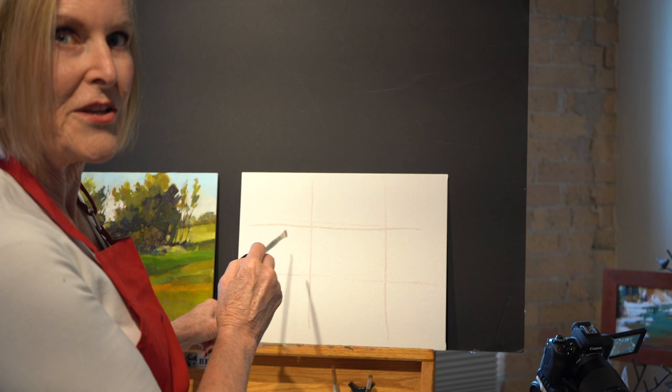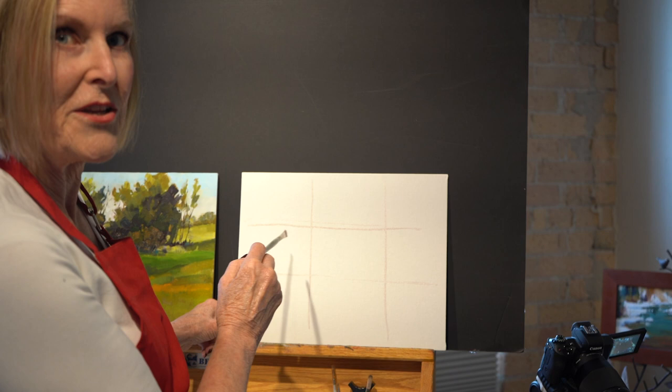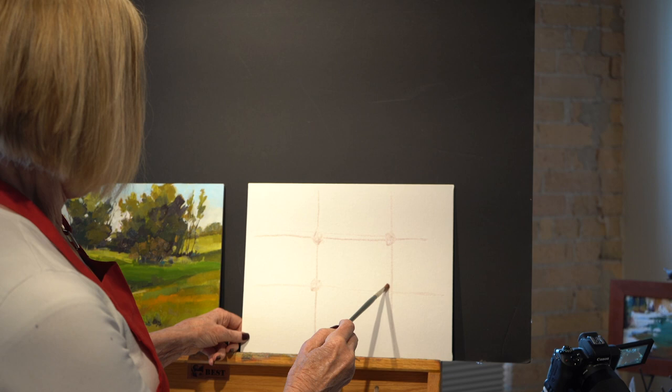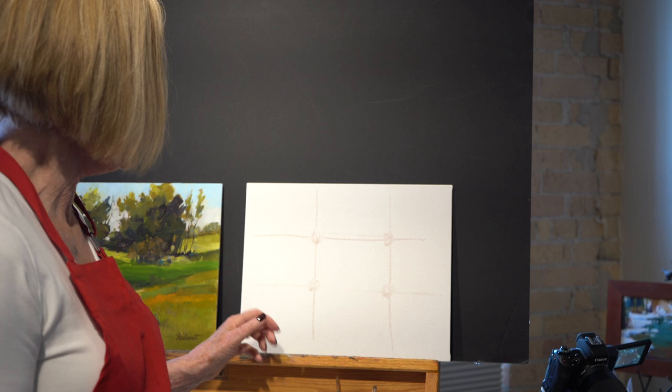I usually start with a tic-tac-toe sort of pattern, so I'll divide it in thirds. You want your center of interest to land on one of these little intersections. As we go along I'll talk about center of interest and how you can get your eye to go to the place you want everyone to see.